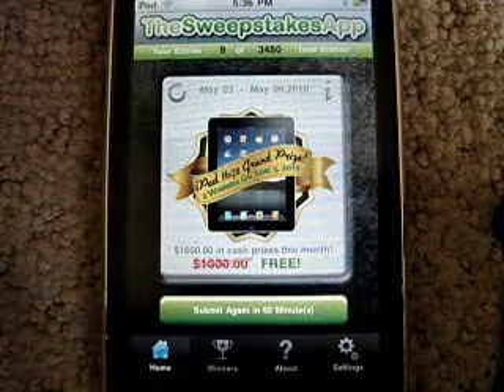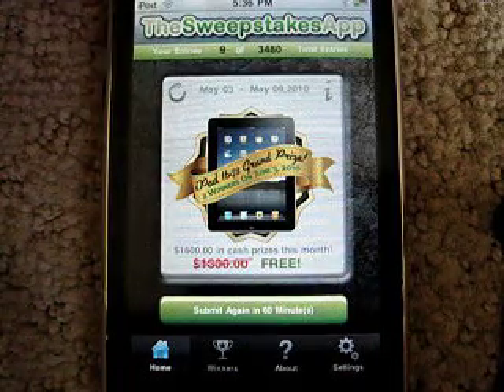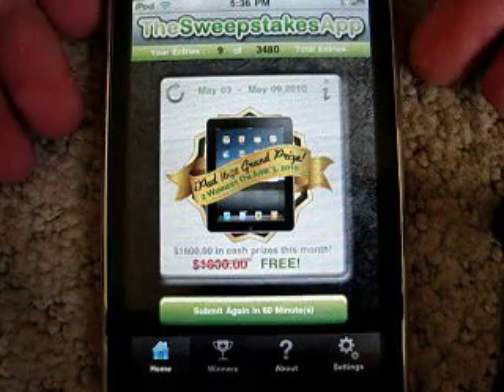You can refresh it if you want — like if it's down to two minutes, you just keep refreshing it so you don't have to keep leaving the app.